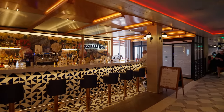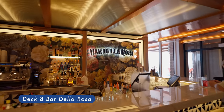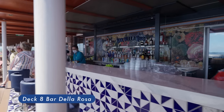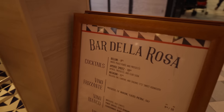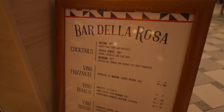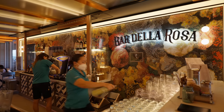Bar Della Rosa — a bar serving both indoor and outdoor patrons. Thinking of Aperol Spritz, Bellini or Espresso Martini? You can find them here. And you can also get a perfect cup of coffee here.